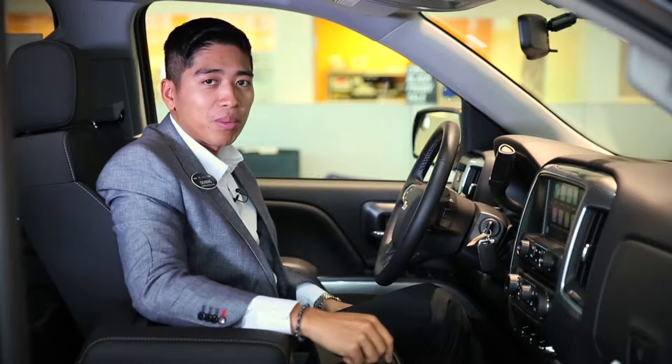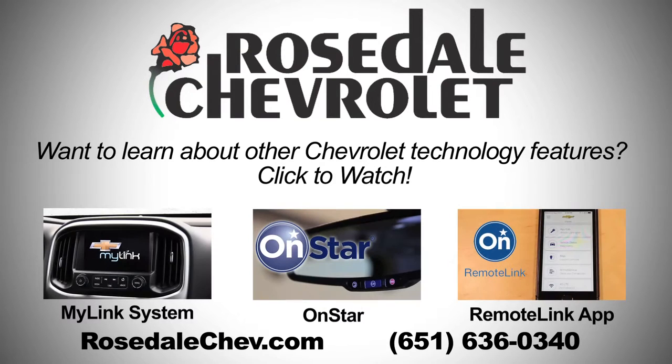Those are the simple functionalities of Apple CarPlay. Everyone at Roseville Chevrolet is a trained technology expert. If you have any questions on features on your new Chevrolet, please call or stop in today.